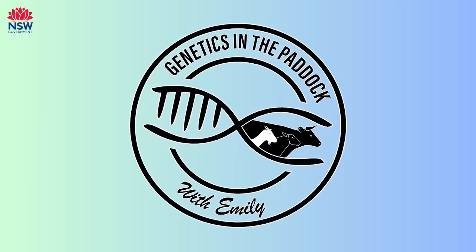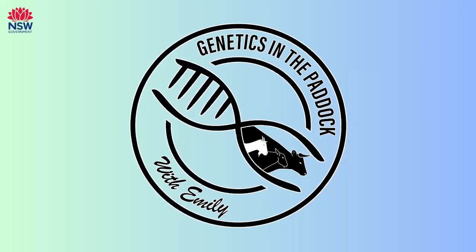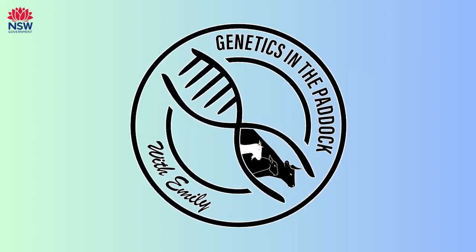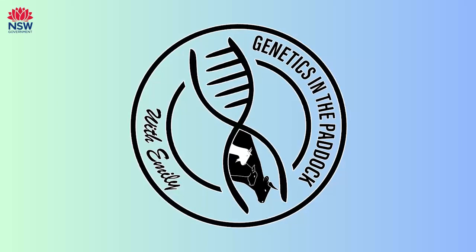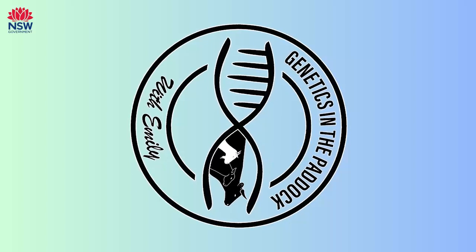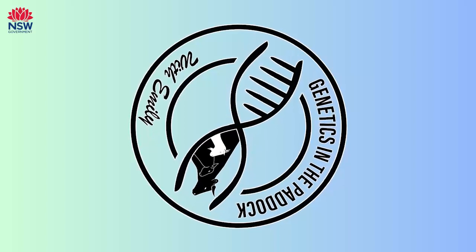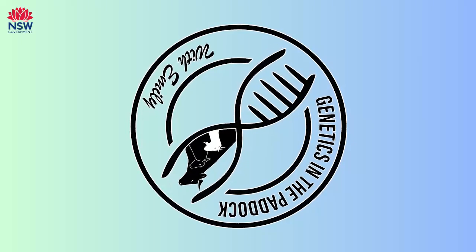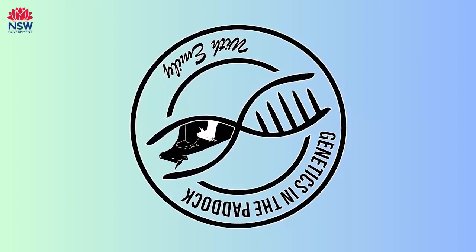Welcome back to Genetics in the Paddock. I'm your host Emily Johnston and I'll be taking you along on my journey to learn about all things genetics in extensive livestock. Livestock genetics has always been a topic that's interested me and now working in the genetic space it's fascinated me even more with just how powerful of a tool it can be and I'm surrounded by so many knowledgeable people who are so willing to share their insight, so I thought why not capture these conversations on a podcast that we can all learn from.